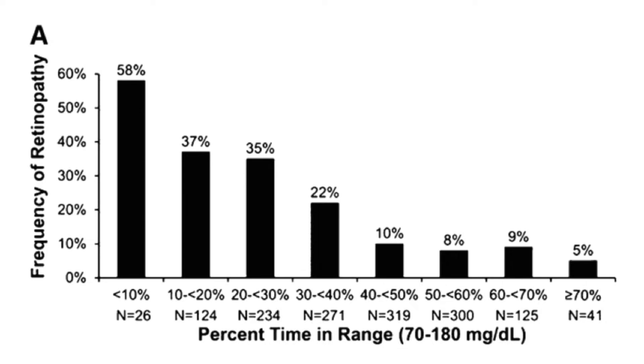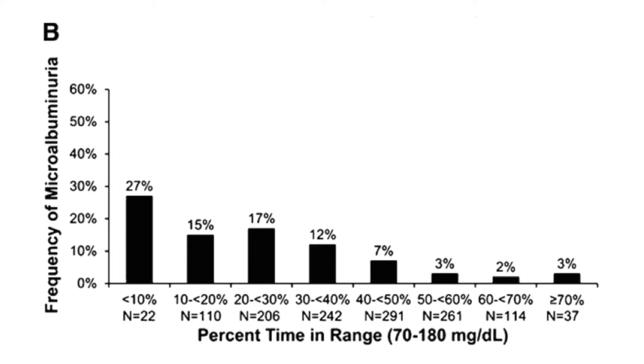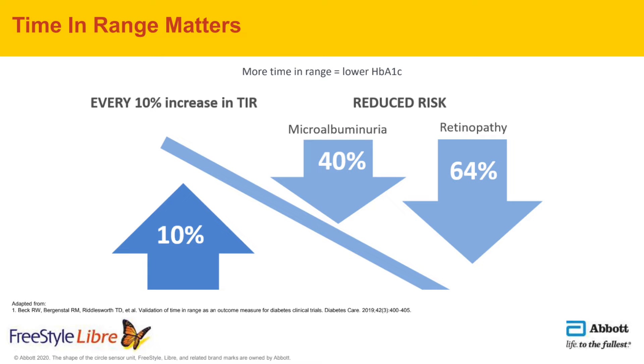Early studies focused on time in range found that time in range is a very good predictor of long-term diabetes complications like eye disease and kidney disease. The higher the time in range is, the fewer complications diabetes patients have.